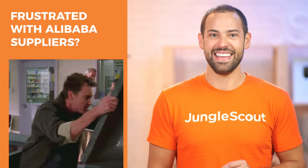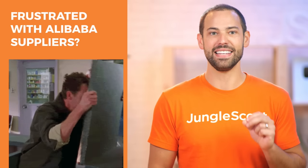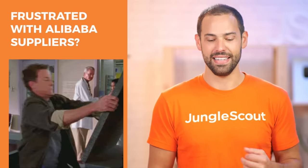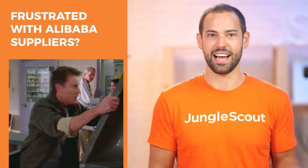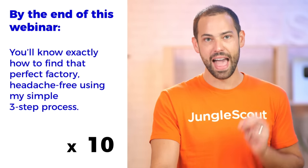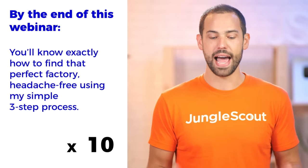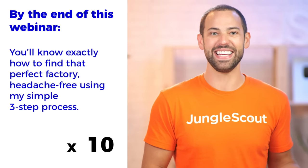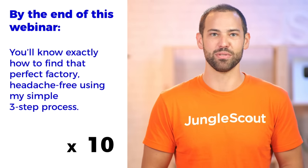What if instead you could just find the top factory for your product and easily contact them and just order it from the top factory? It almost seems too good to be true, right? But by the end of this webinar, you guys are going to know exactly how to find that perfect factory headache-free using my simple three-step process.